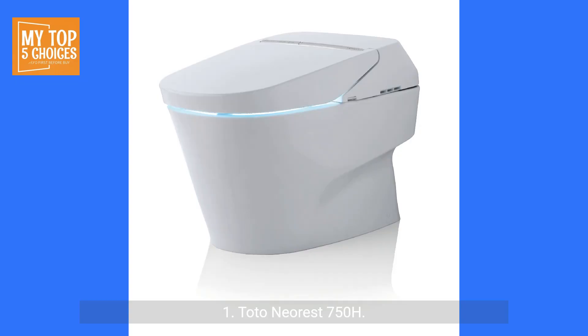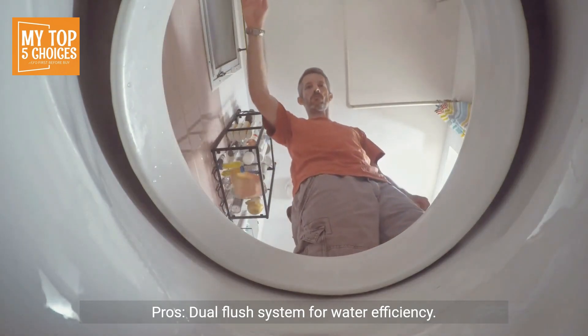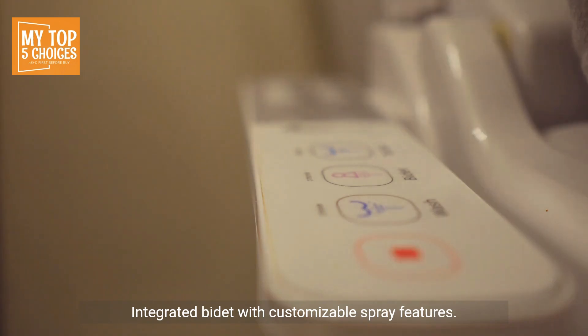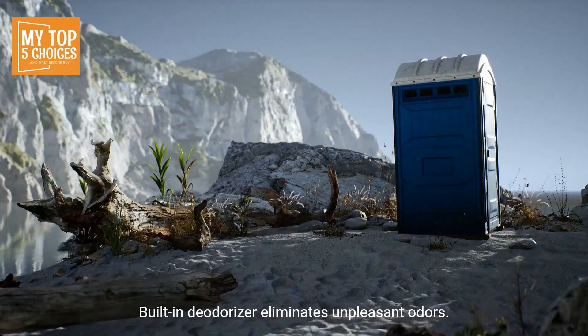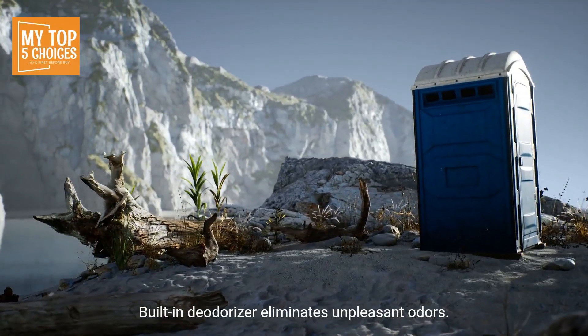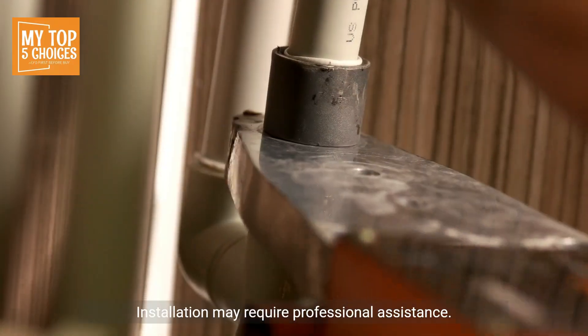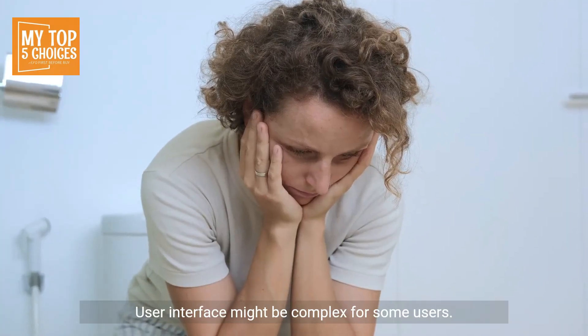1. Toto Numi 750H. Pros: Dual flush system for water efficiency, heated seat with adjustable temperature, integrated bidet with customizable spray features, auto flush and air dryer for hands-free hygiene, built-in deodorizer eliminates unpleasant odors. Cons: Expensive compared to other options, installation may require professional assistance, user interface might be complex for some users.